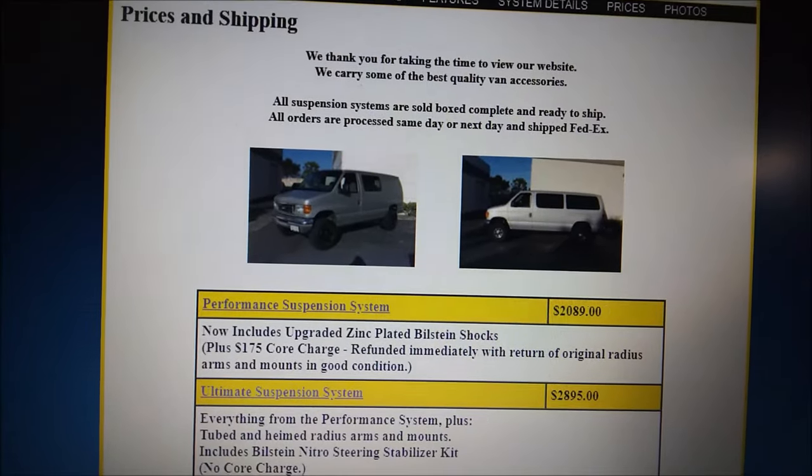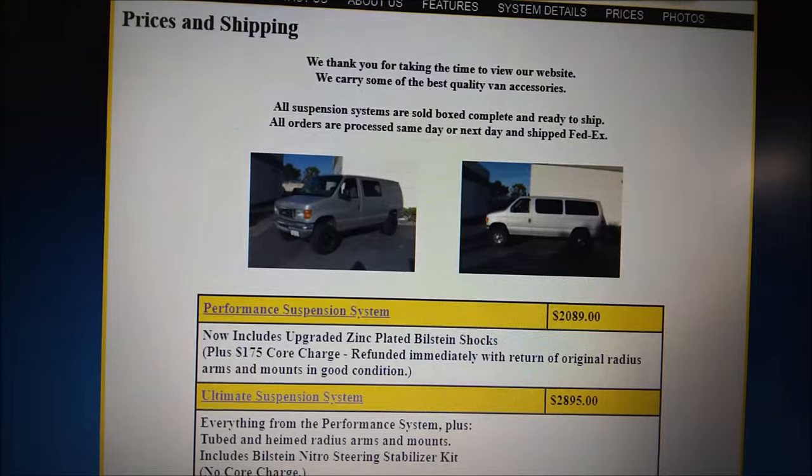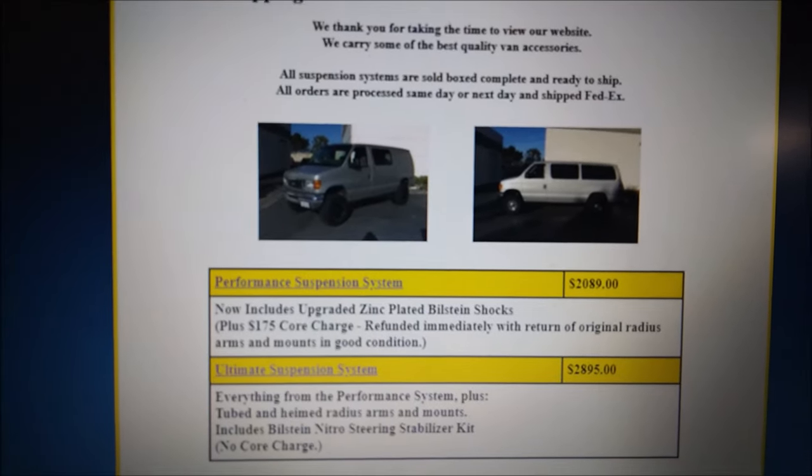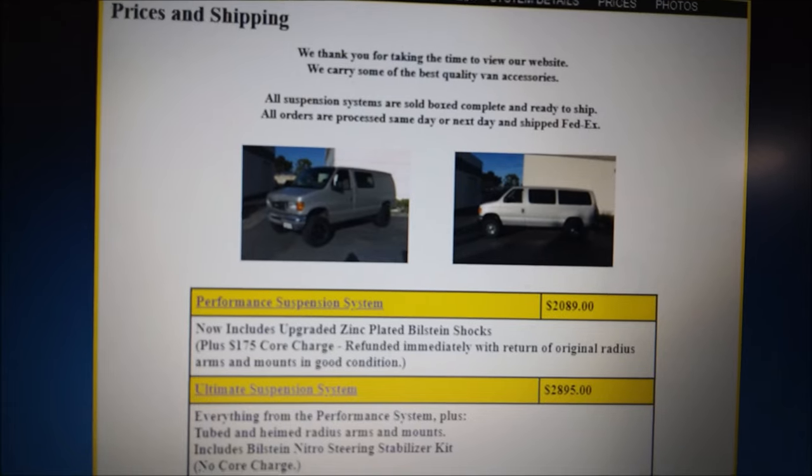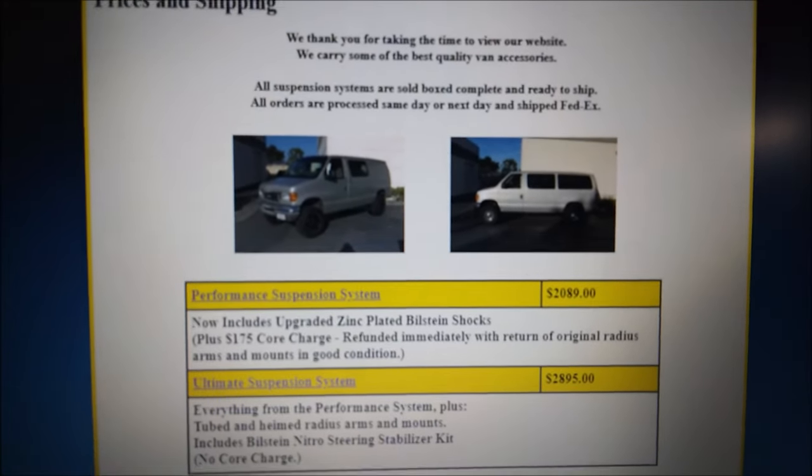The Action Van kit was $2,800 shipped to Florida, and Weltec was going to be $4,700 shipped. So big price difference. It was $300 to ship to Florida with Action Van, and Weltec would have been $600 to ship. That's a significant gap.